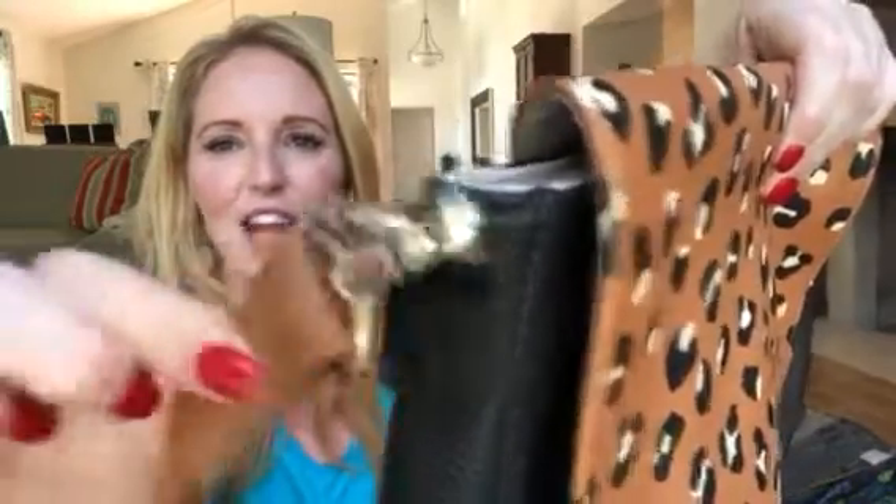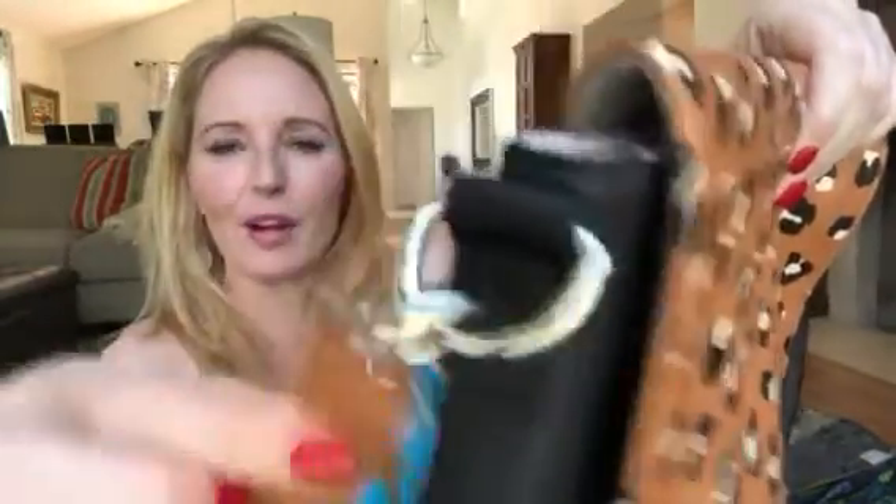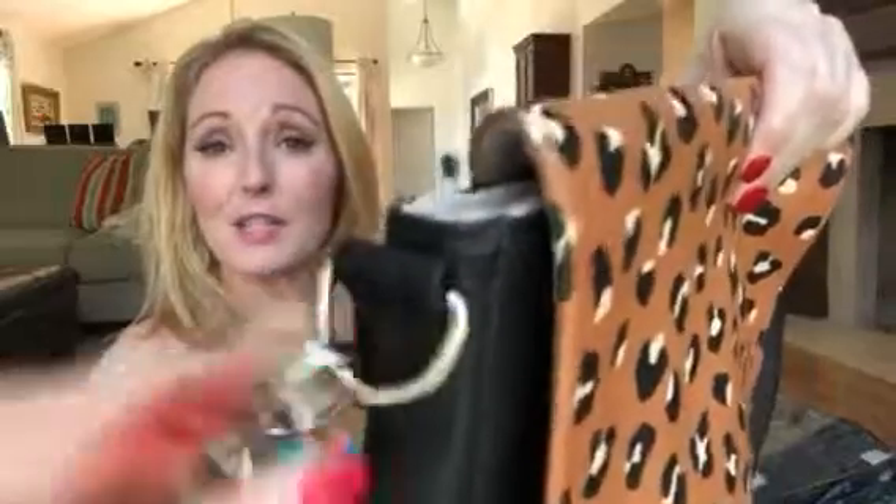I absolutely love this bag, and one of my favorites is the chunky zipper — I just love these chunky clasps, the little hooks that clasp on here. You just take off the strap, put on the crossbody strap, and you are good to go.